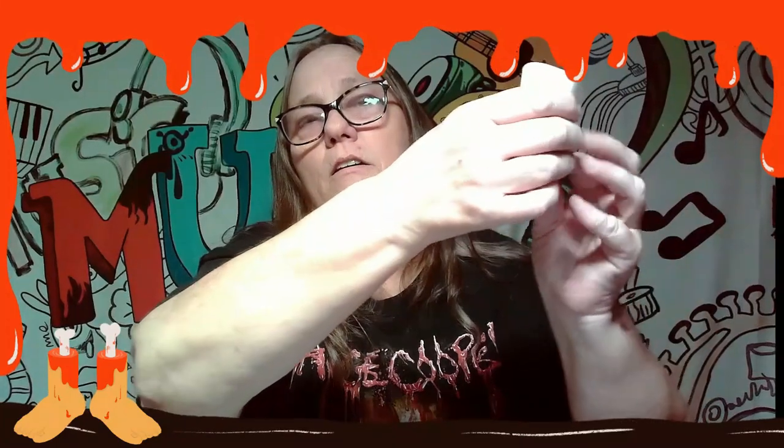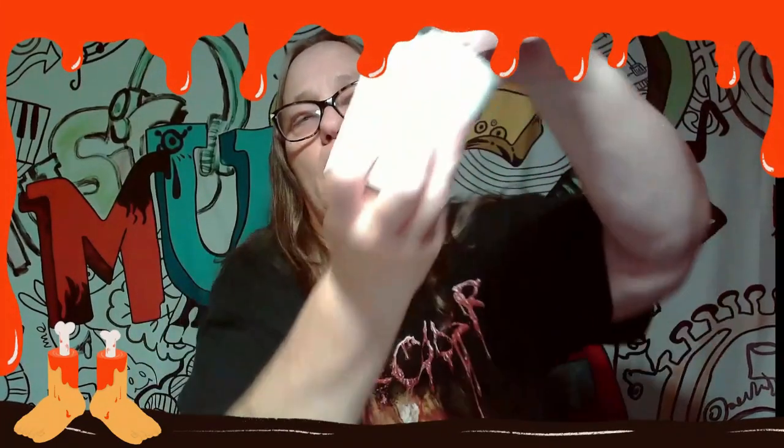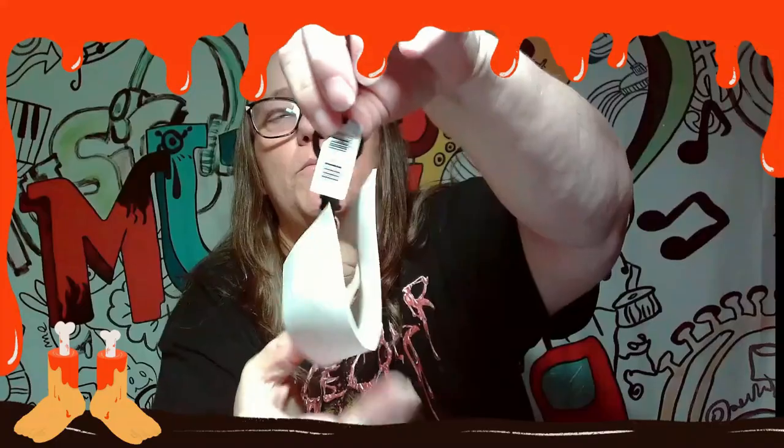Alright, ready? Boom! No peeking — where's the little tag? Okay, there's the tag. Ready? Boom! Oh cool, we got Michael Myers! That's pretty awesome — he's really cool.